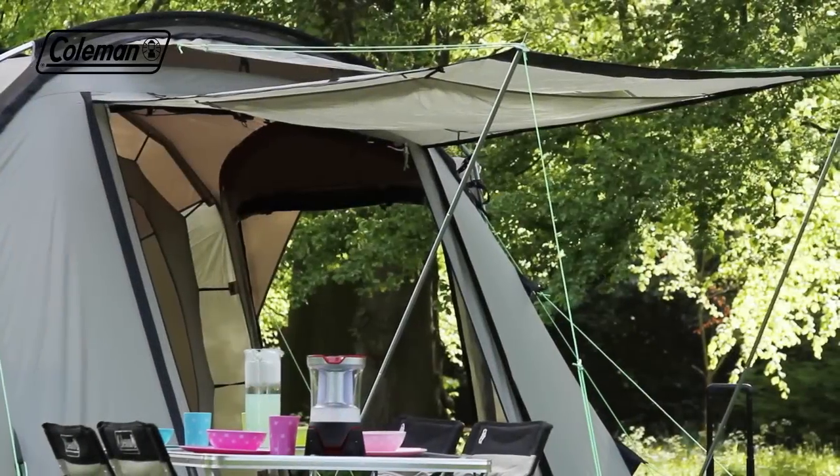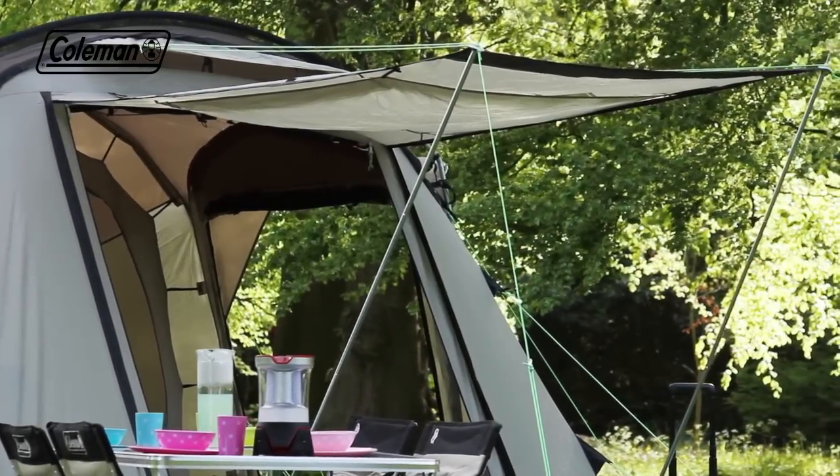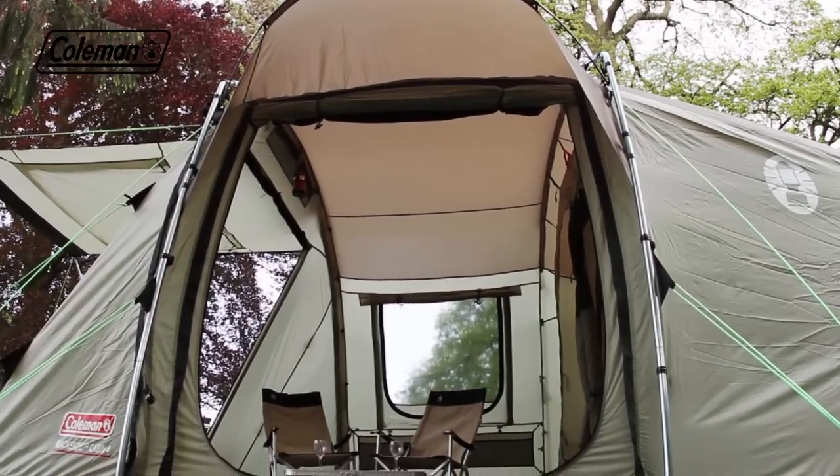All doors can be porched out, while the double-layer side door features a peak to provide shelter from rain when going in and out of the tent.